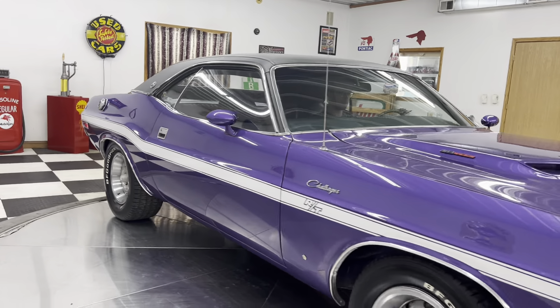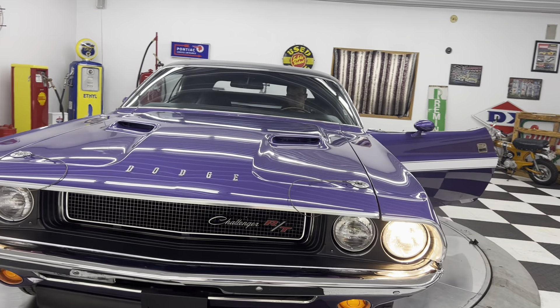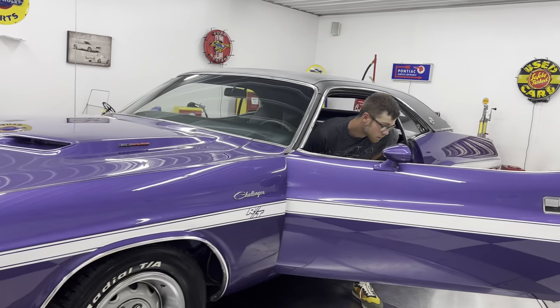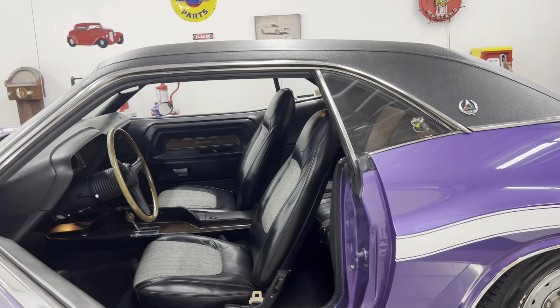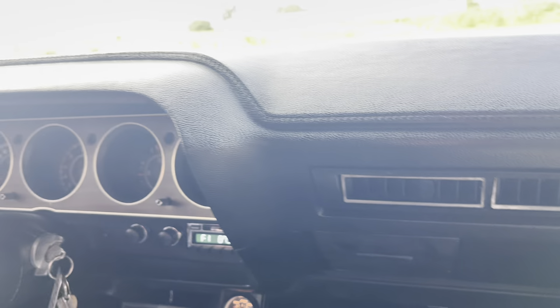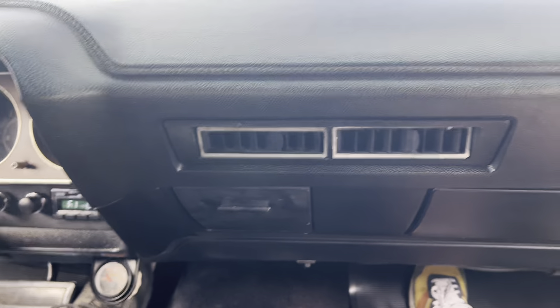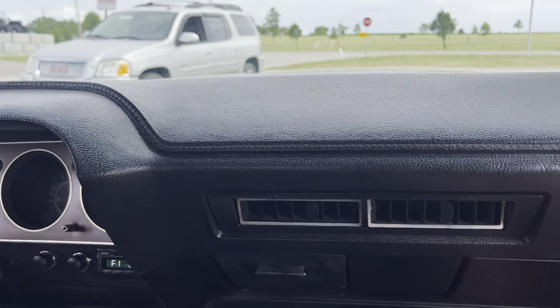Plum Crazy Purple 1970 RT/SE Challenger — they don't get any better. What a gorgeous car. Headlights, all four, right turn, left turn. Horn works, all lights work. What a gorgeous car — I can't wait to drive it. Let's get it out. What a beautiful ride. Feel that? The back tires hit the turntable and kind of spun her around just a little bit.